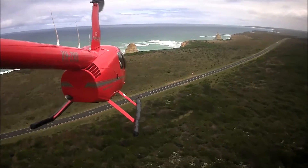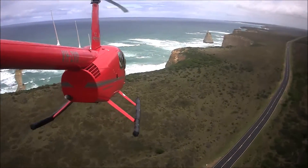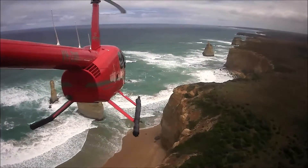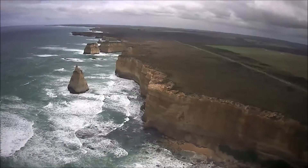We're going to cross over the cliff line here and pop out right in the middle of the Apostles, so we'll have some to our left and some to our forward right-hand side. We'll see them all in their entirety on our return journey back down the coast.